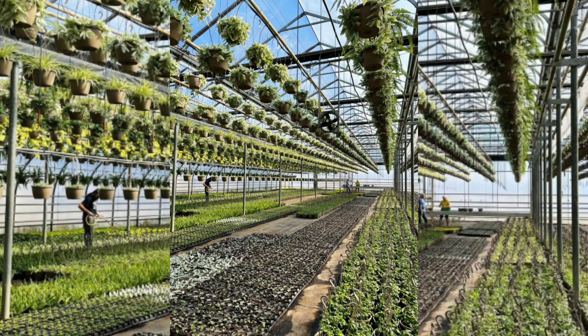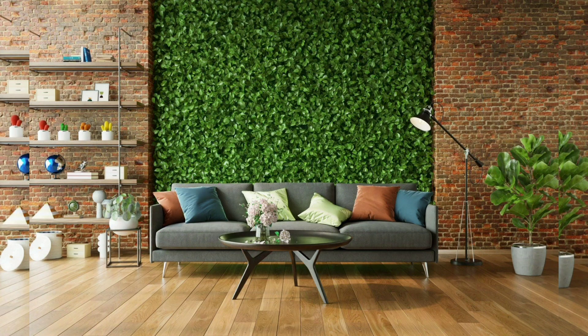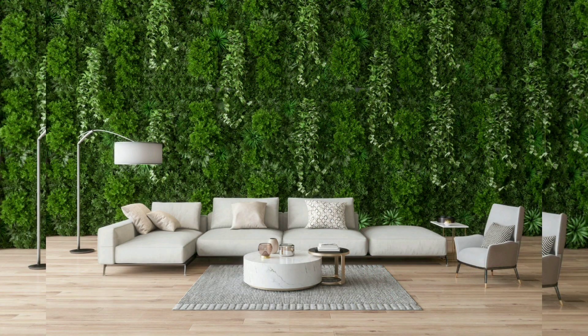Chapter 1: Vertical Gardens Unveiled. Vertical gardens, also known as green walls or living walls, are a modern horticultural art form that transforms vertical surfaces into thriving ecosystems. In this chapter, we explore the history and significance of vertical gardens. Chapter 2: The Benefits of Vertical Gardening. Vertical gardens offer a plethora of advantages, from improved air quality to energy efficiency. We delve into the benefits of these green installations and how they can positively impact our lives and surroundings.